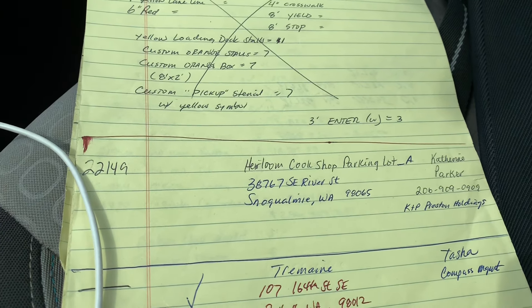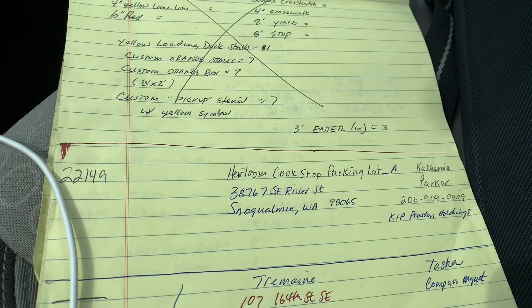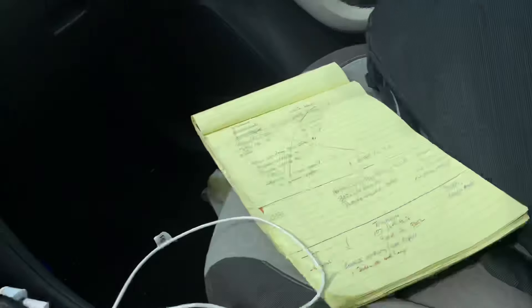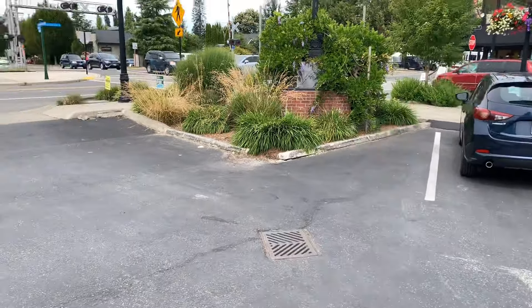Job 22149, Heirloom Cook Shop parking lot in Snoqualmie. Catherine Parker with K&P Preston Holdings has asked me to come out here and look at some asphalt repair, and I think I'm going to add some curb repair too.